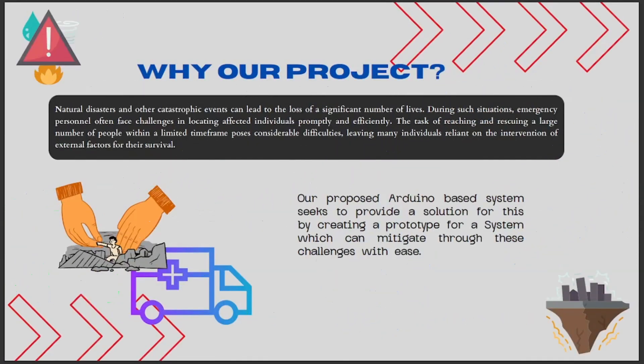So, why do we propose this project? Natural disasters and other catastrophic events can lead to the loss of a significant number of lives. During such situations, emergency personnel often face challenges in locating affected individuals promptly and efficiently. The task of reaching and rescuing a large number of people within a limited time frame poses considerable difficulties, leaving many individuals reliant on the intervention of external factors for their survival.